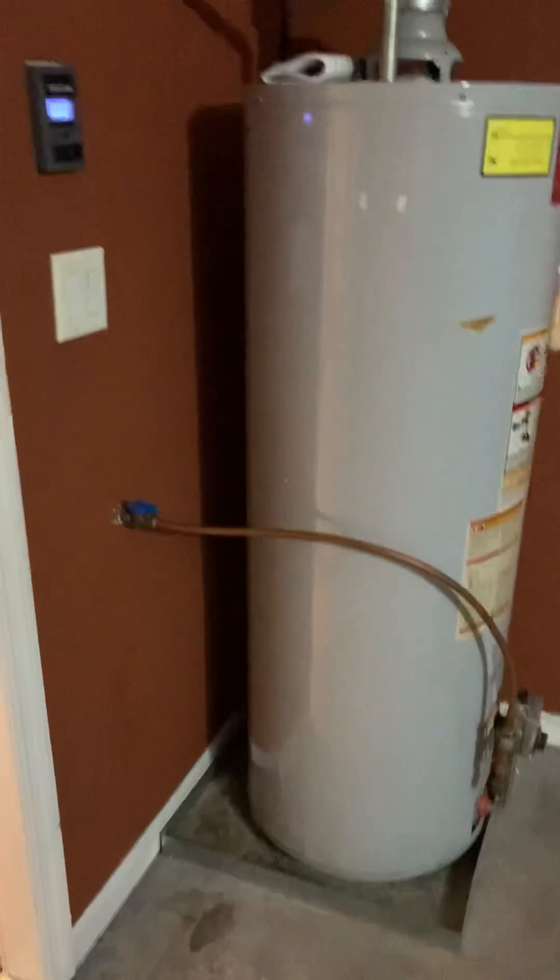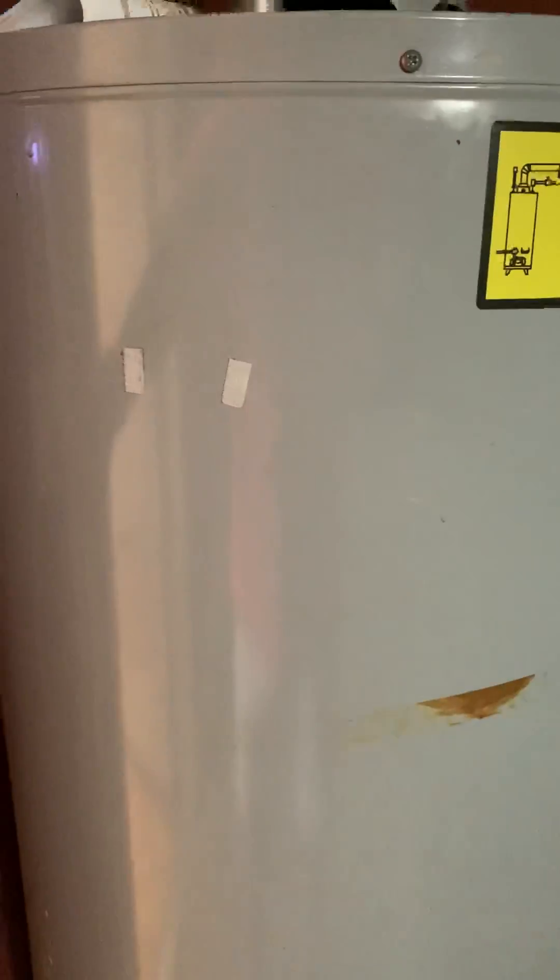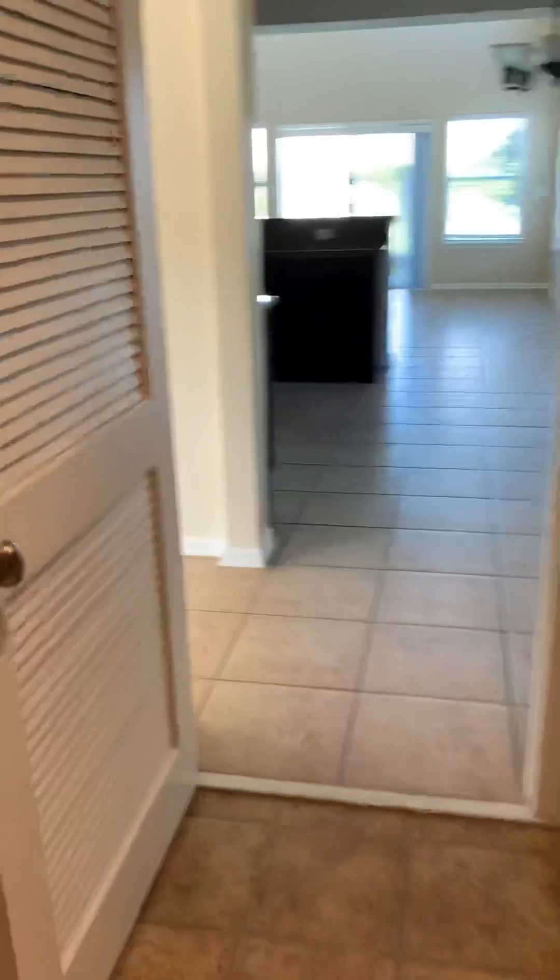A little softer. Doesn't look like it's powered right now. It's gas. Some of the pan looks good. Got a louvered door to your laundry room — it's not very practical, especially if it's running loud.